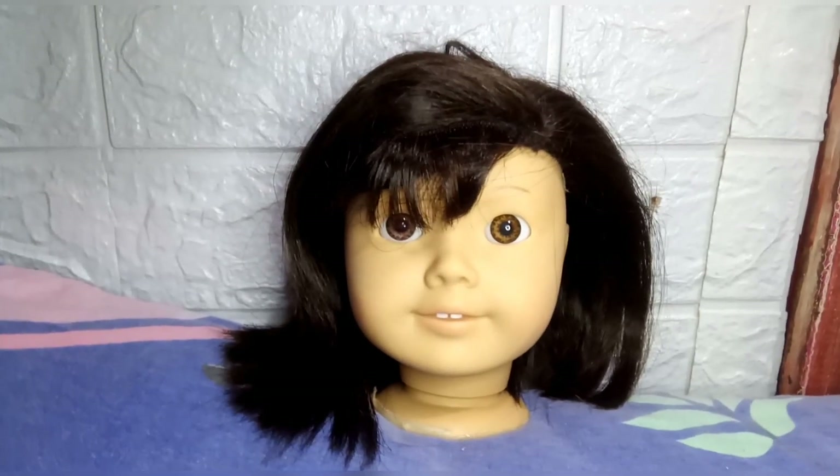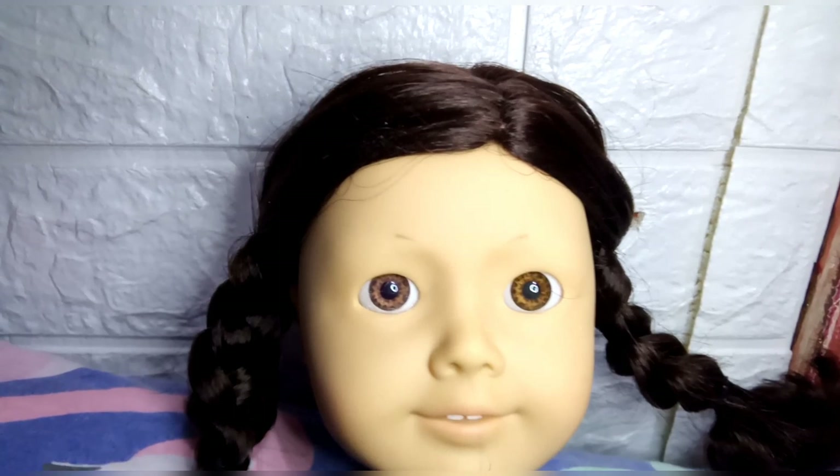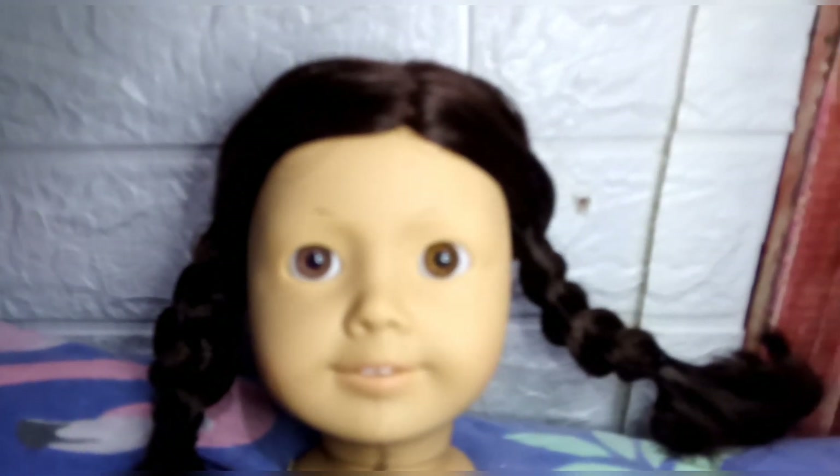I went ahead and removed her old eyebrows. I planned to make her more arched eyebrows. So I'm going to make her look a bit sinister, creepy, and macabre.